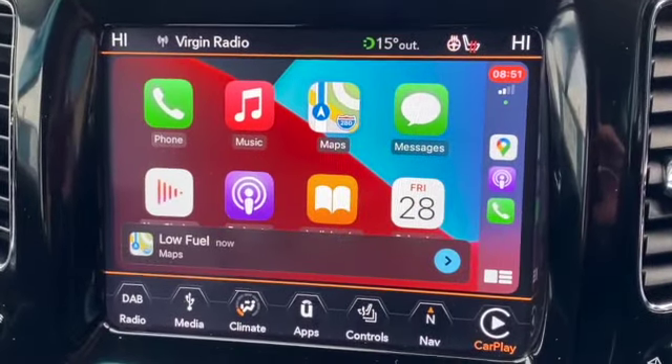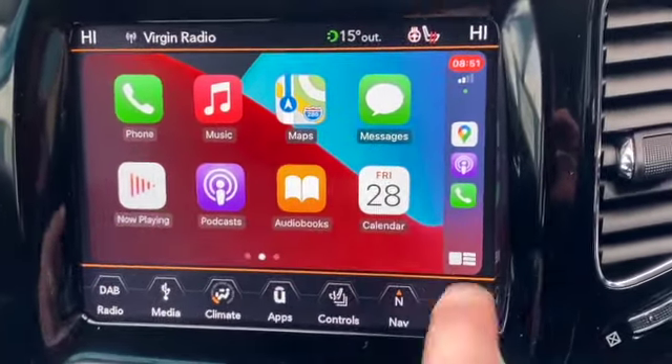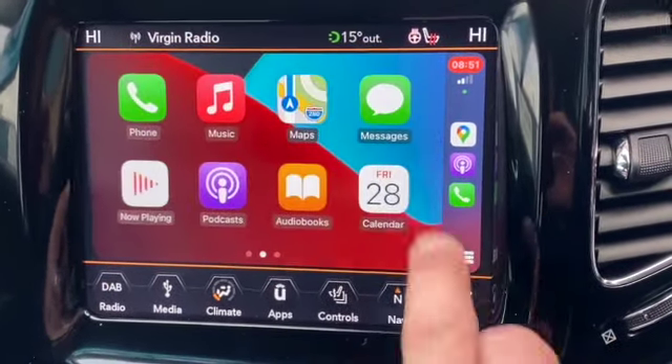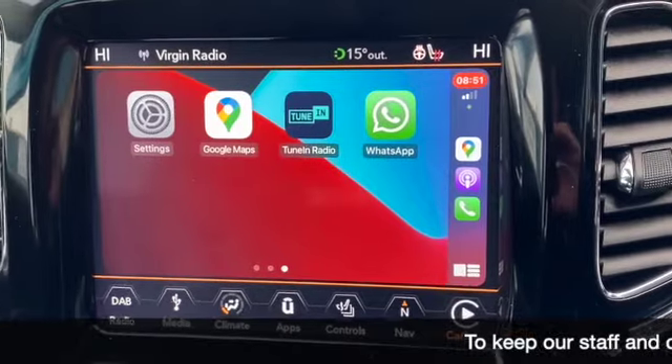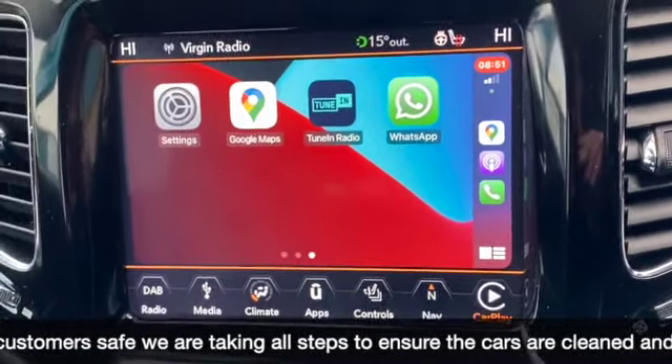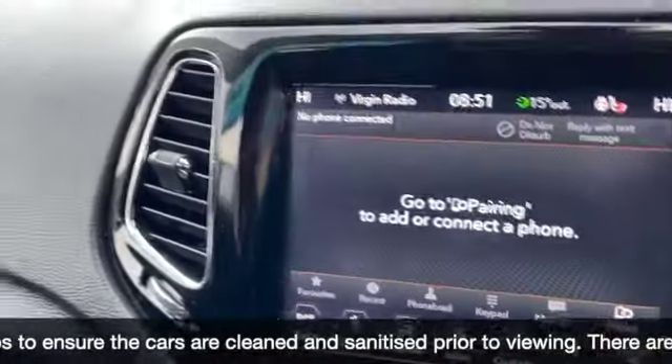Now I've just plugged my phone in, so now it's using Apple CarPlay. The different displays you get on Apple CarPlay including Google Maps. If I get a text message, it'll read it out to me, and if I want to answer the text message, I can compose it using voice control — so no need to take your hands off the steering wheel.